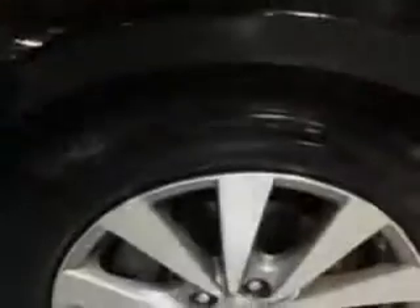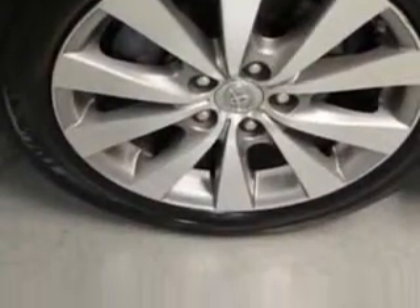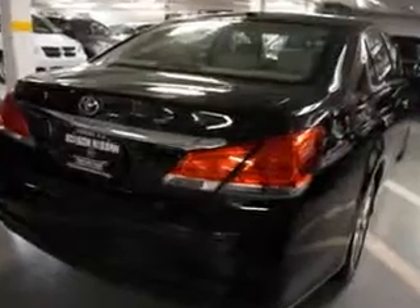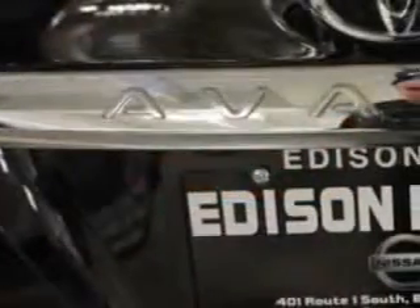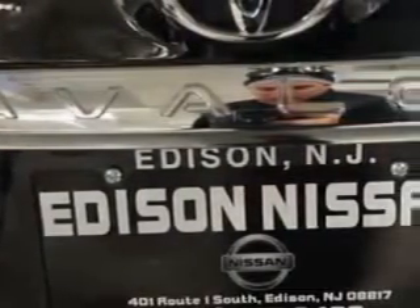Features include: rear defogger, front wipers with variable intermittent, power windows with safety reverse, front wipers rain sensing, exterior mirrors heated, front headrests adjustable, daytime running lights, and tail and brake lights LED.